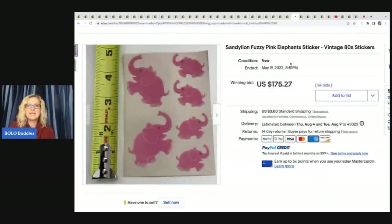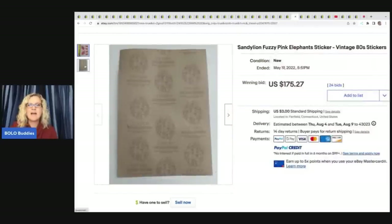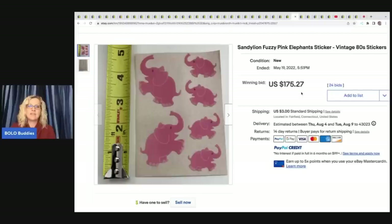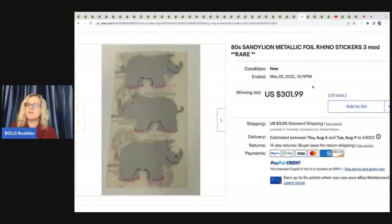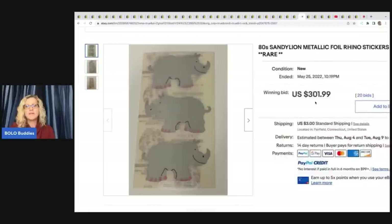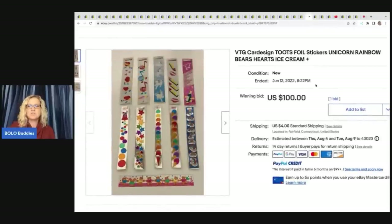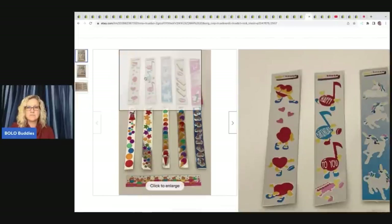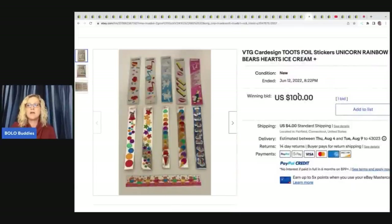These are the Fuzzy Pink Elephant Stickers — kind of flocked. Here's what the back looks like. $175.27 for these, from the 1980s and highly collectible. Here's another one — actually that's not an elephant, that's a rhinoceros. It's metallic foil rhinoceros, probably another really hard to find rare item. Sold for $301.99. These are more of those Toots foil stickers. The foil stickers, the prism stickers, the scratch and sniff — the ones that are a little bit special tend to do better and go for higher amounts. $100 plus shipping on that.